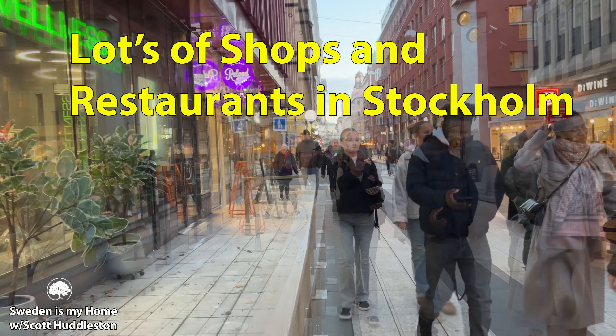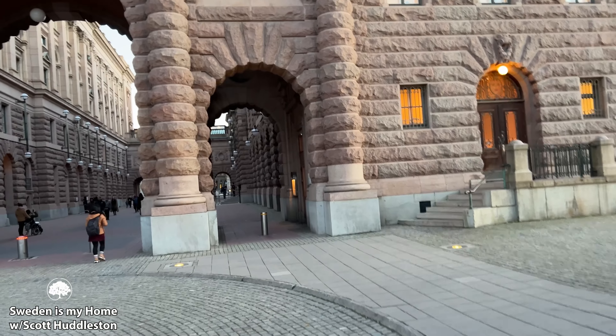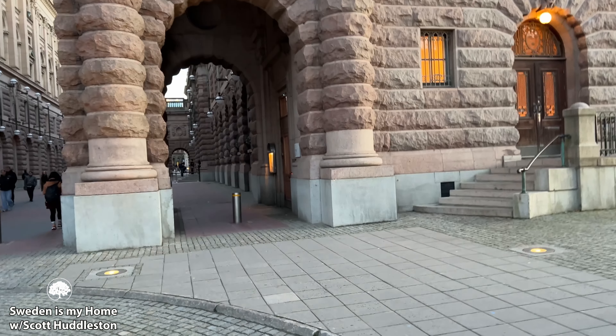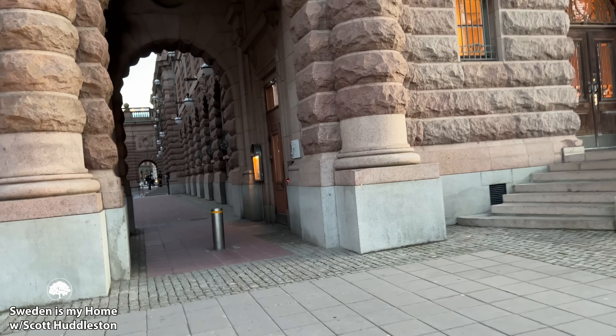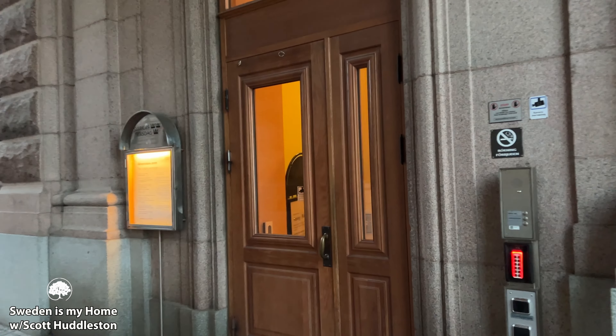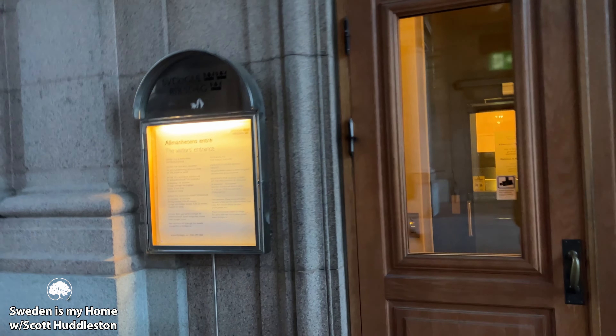Here again is the parliament building — you can walk through this passageway right through it, and you can actually go on tours here, though they're not open right now. This door here is the entryway, and you go through that door and they take you on a tour. The only problem is that you have to take off all your hats, backpacks, and everything at the visitor's entrance, which I really don't like.